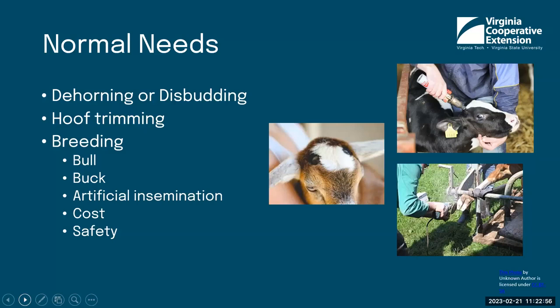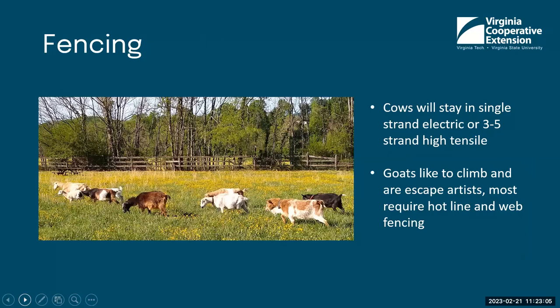Fencing is another important consideration. There are many different types of fencing — I've seen cows stay in a single strand of electric fence or three to five strands of high-tensile fencing. Goats, however, like to climb and are escape artists. Most require a hotline on the inside and woven wire fencing. That may be part of how you determine whether you pick cows or goats. If you're doing a combination farm, you'll need the woven wire — cows will stay in woven wire with a hotline, and it'll also help keep your goats in.